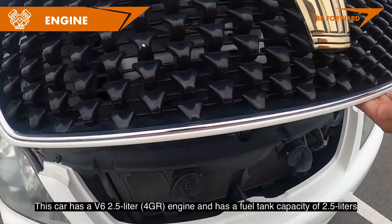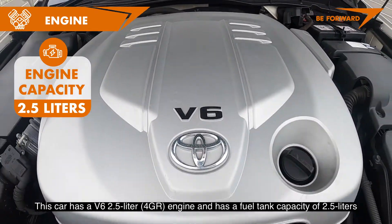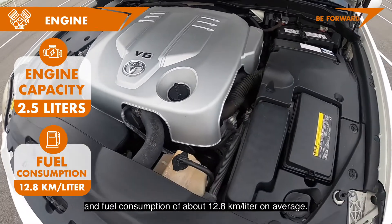This car has a V6 2.5L 4GR engine and has a fuel tank capacity of 65L and fuel consumption of about 12.8km per litre on average.